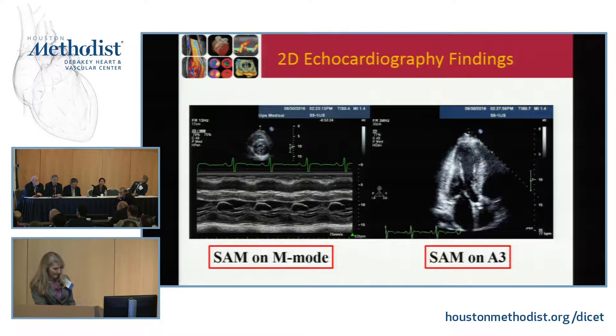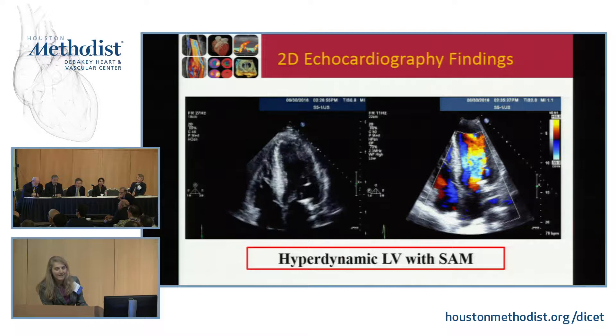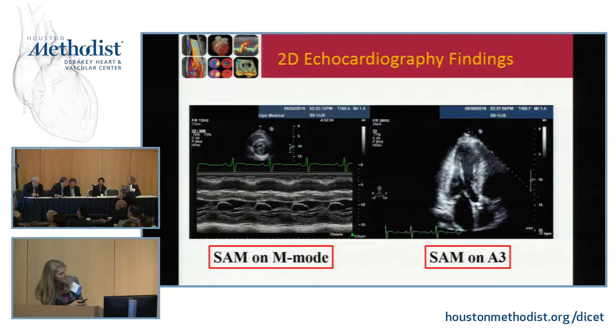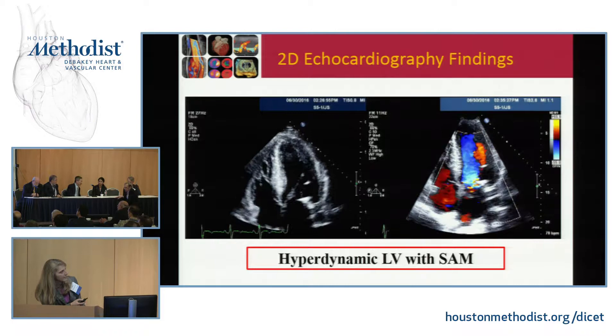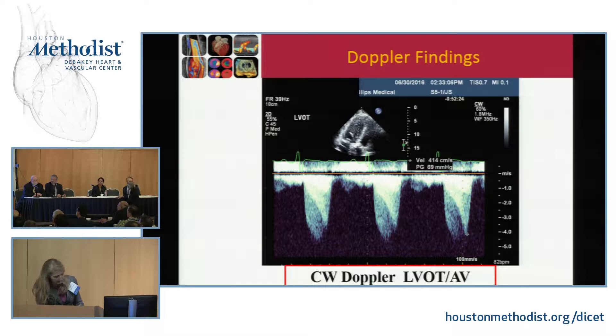You actually didn't need to see the SAM because you had flow convergence well below the valve and out the back — so you knew even before imaging that it would be obstructive. You can really see the SAM nicely on the apical three view. He's got a very hyperdynamic LV with a lot of flow within the left ventricle. On continuous wave Doppler imaging of the left ventricular outflow tract, you can see both significant valvular AS and subvalvular AS. The valvular AS is approaching 4.5 meters per second, and the subvalvular dynamic obstruction velocity is 4.14 meters per second.